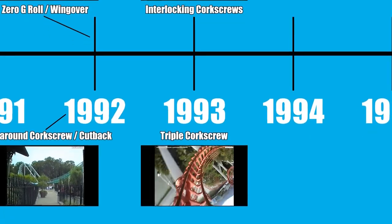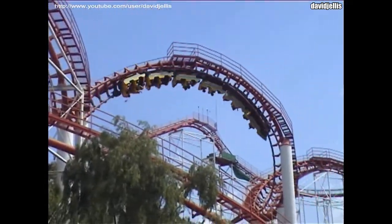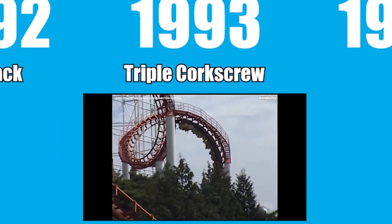Arrow also came up with an interesting variation on the corkscrew in 1993: the triple corkscrew, which is exactly what you think it is — three corkscrews placed back to back to back. This was first installed on the South Korean coaster Fantasia Special, located at Tongdo Fantasia.